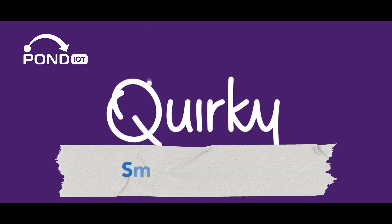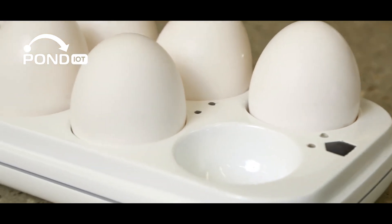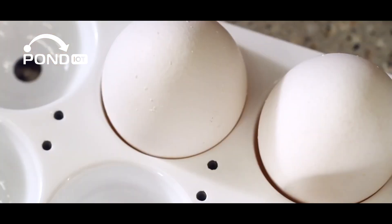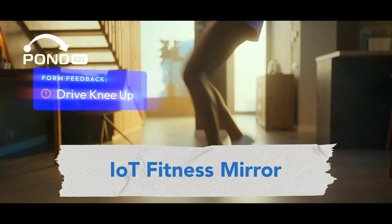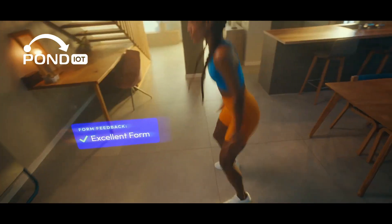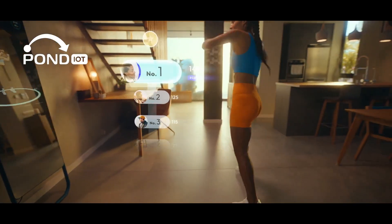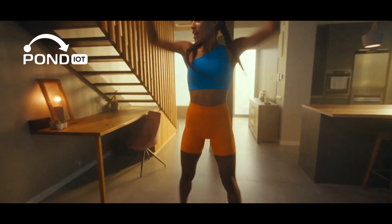Then there's the smart egg tray by Quirky — never run out of eggs again. This tray tells you how many eggs you have left and even which ones are the oldest. Check out the IoT fitness mirror; companies like Fitcher, Qualcomm, and even Lululemon are in this space. Having one of these mirrors is like having a personal trainer at home — get real-time feedback on your workouts, join live classes, and track your fitness progress.